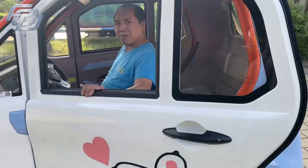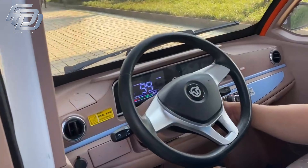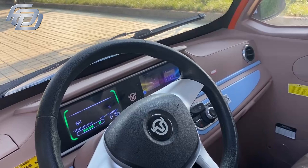This car features a stylish exterior and luxurious interior, making it a great choice for families. Next, I will demonstrate how to use it.